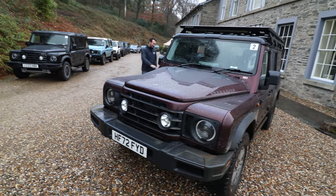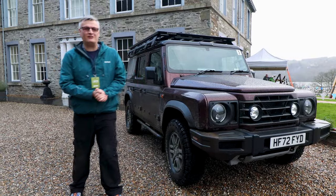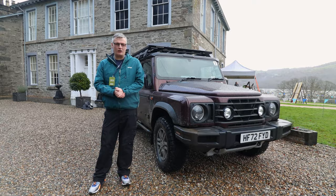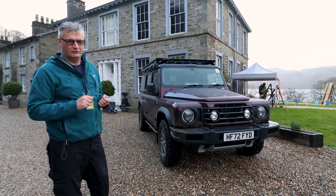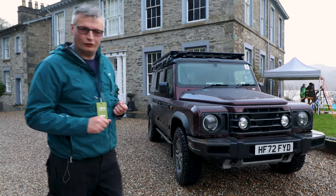Good afternoon and welcome to Greythwaite and the Lake District. We've got the Ineos Grenadier. Two years ago I was in the prototype back in the Yorkshire Dales, and now it's my turn behind the wheel. I'm Ben Quirk, welcome to Planet Auto.